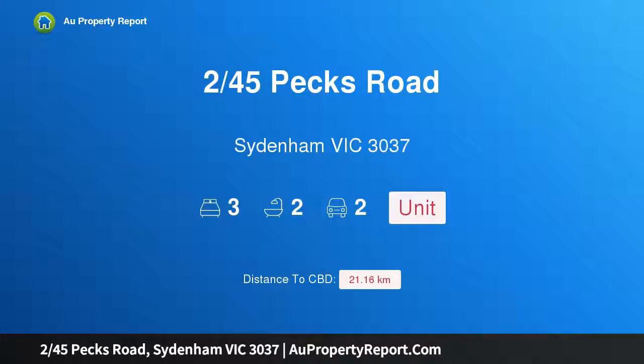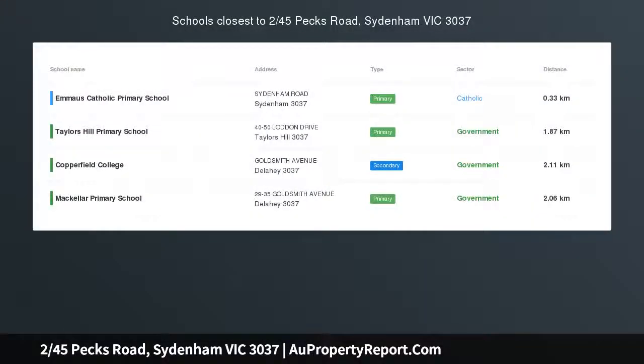Hi, I am glad to introduce property 245 Specs Road, Sydenham Victoria 3037. Boutique living in prime location.